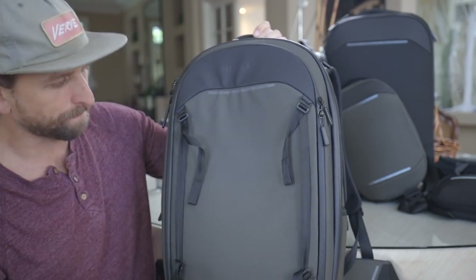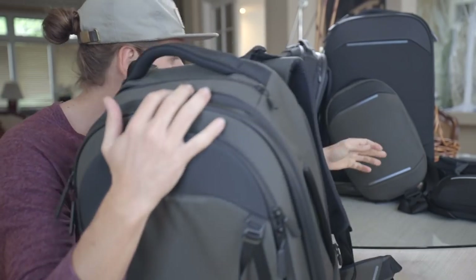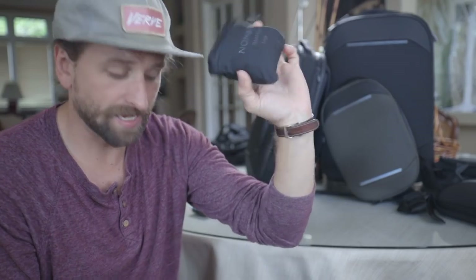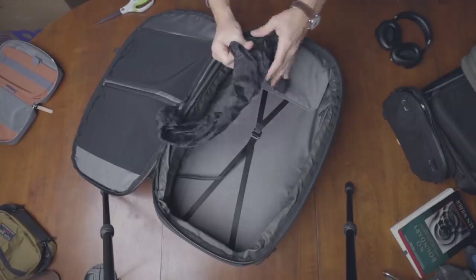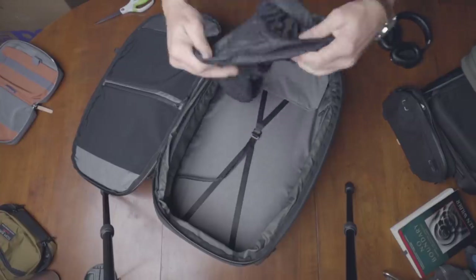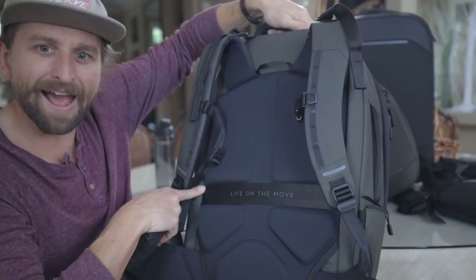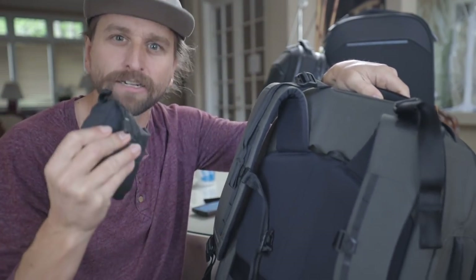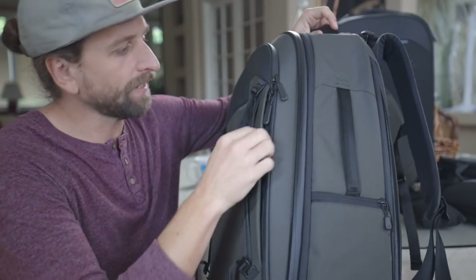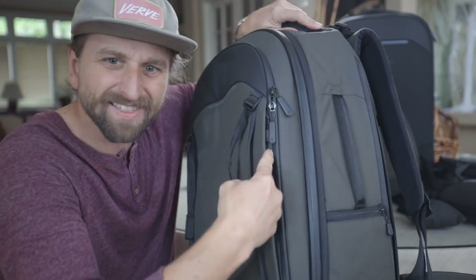Another cool thing is the rain fly — it's just a little pouch that opens up, and those accessory straps can connect to little hooks on it. They actually run down the bag through these channels here, keeping it locked in place if you choose to really secure it.